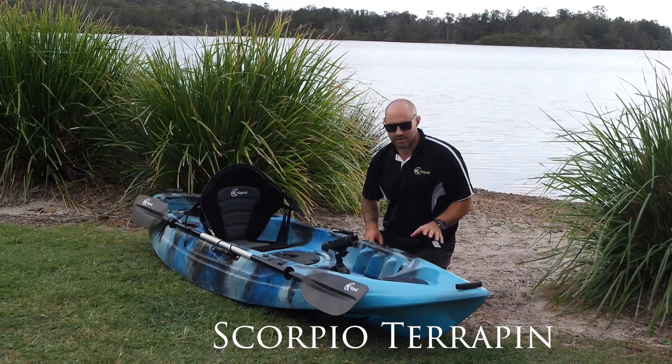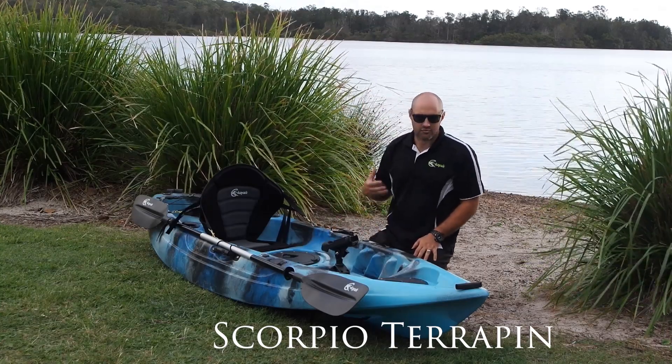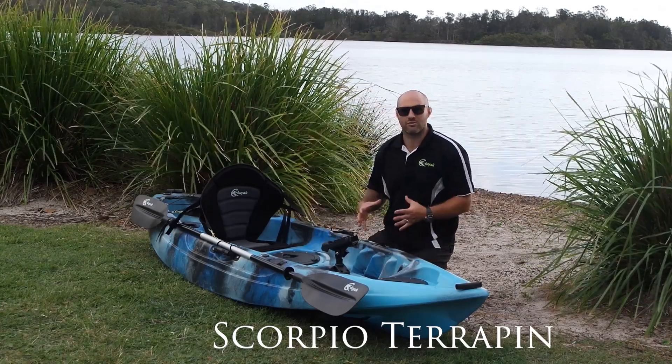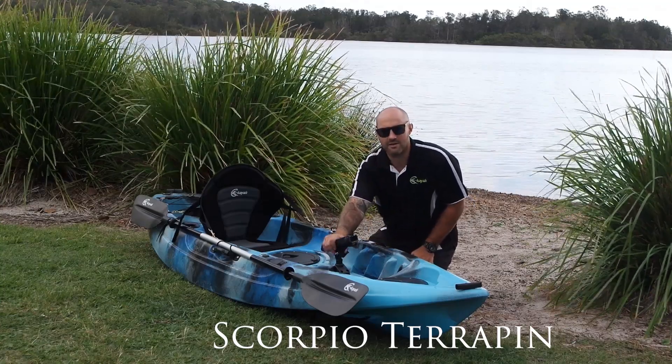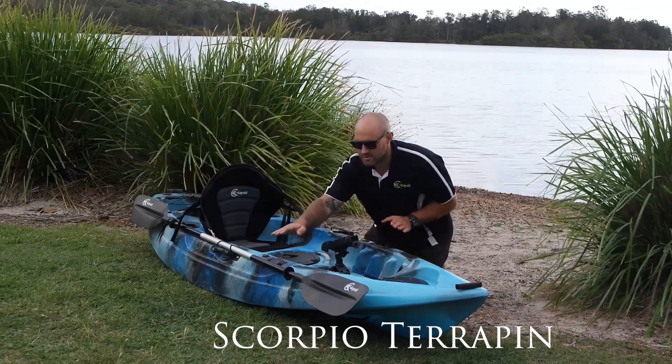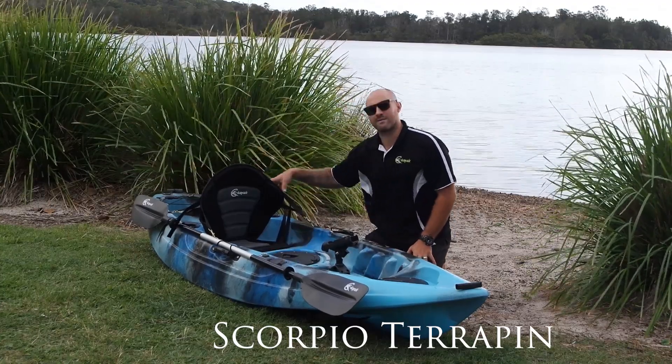The features of the Terrapin include two large eight inch round hatches, great for storing things like drink bottles, snacks, tackle gear, that sort of thing. Moving backwards on the kayak we've got the centre swivel rod holder, two flush mount holders, and two more flush mount rod holders in behind the seat.